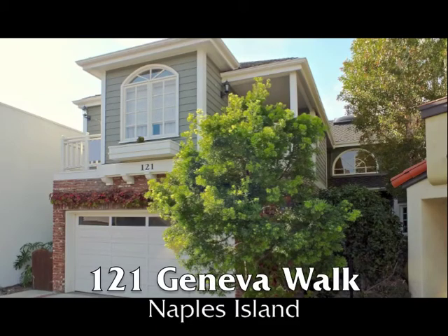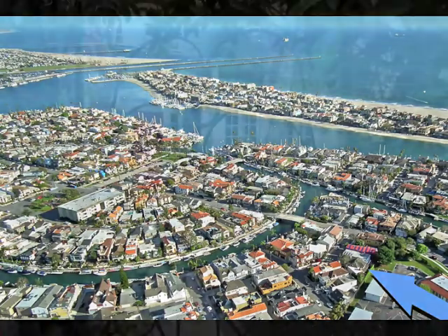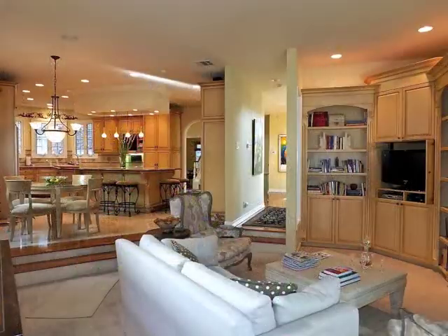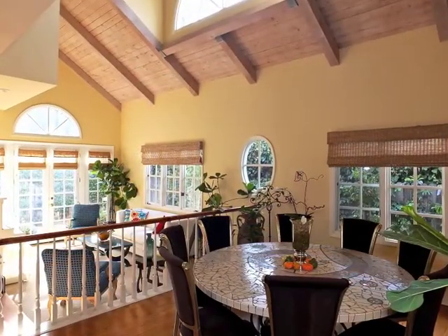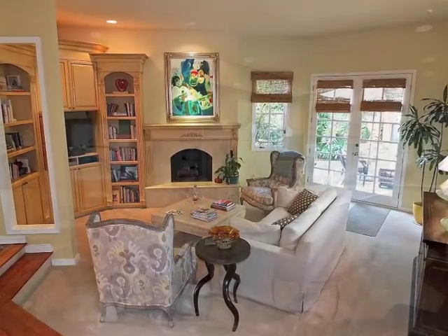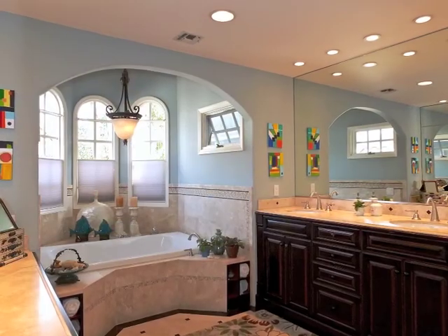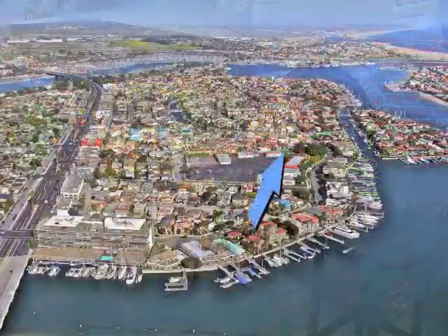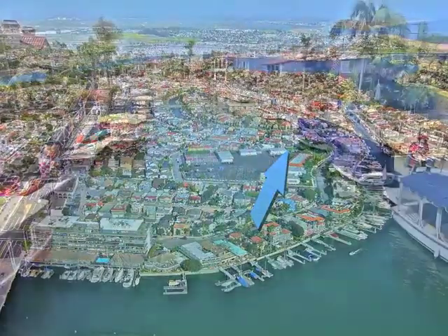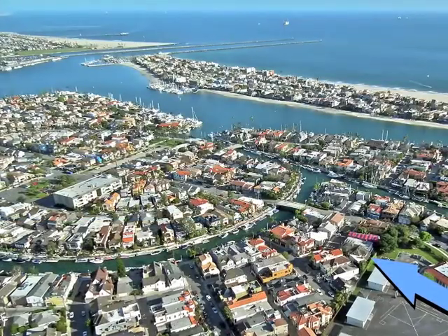121 Geneva Walk, an expansive over 4,500 square foot stately four bedroom, four and a half bathroom manor, prestigiously set on Naples Island of estate-like serenity. Incredible sun-filled spaciousness, architectural drama, natural warmth, impeccable quality, romance, luxury and tranquility in the heart of Naples Island — only moments from canals, bay and beach on the majestic Southern California coast.